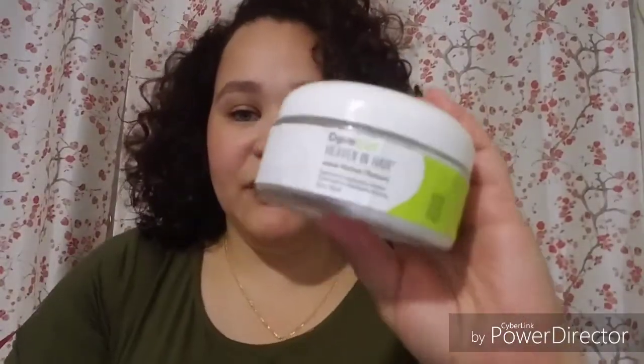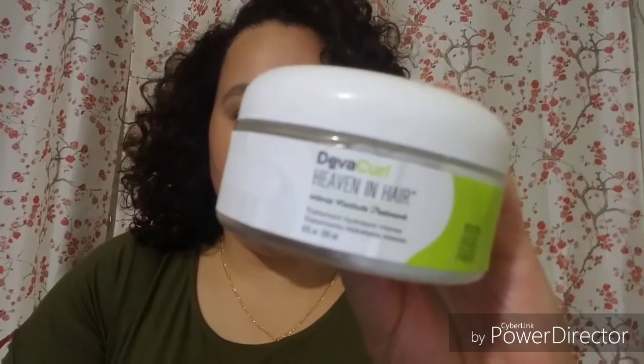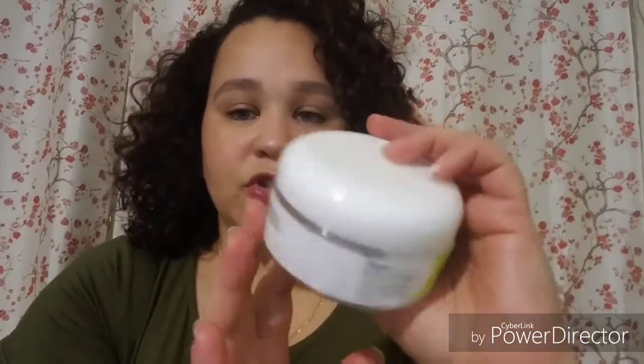Another DevaCurl mask that I waited on at Ulta for it to be on sale — it was $17 for the 8-ounce — is the Heaven In Hair DevaCurl. I like the Melt Into Moisture more than this one. This one is good, but not like the Melt Into Moisture — with that one I could tell the results right away after using it once. But Heaven In Hair is alright too. It was a good deal to try it out when it was on sale.